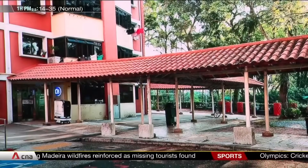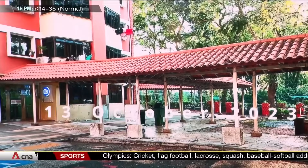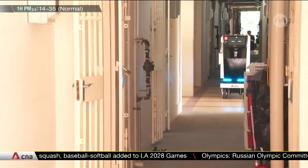For now, Aiden will be sticking to this neighbourhood. It's still taking baby steps as it tries to master the neighbouring slopes and uneven terrain. If the six-month pilot goes well, it could be expanded to those in Tampines.